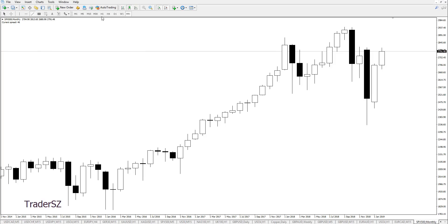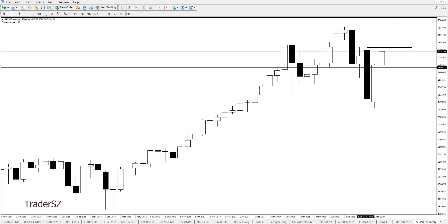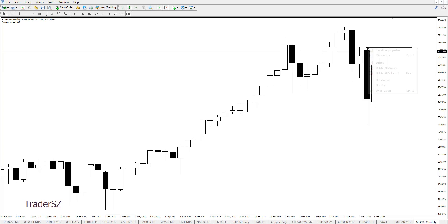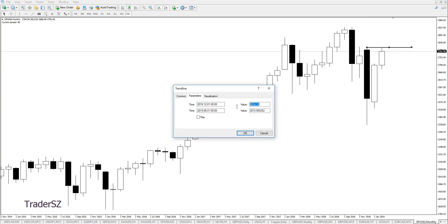Looking at the monthly, the next objective is going to be this monthly high, which is the December high. Let's mark that out — 2814.16. So we've got that marked out.